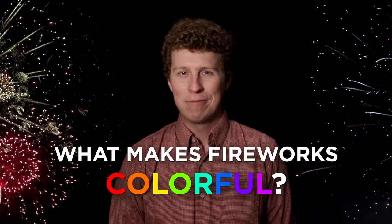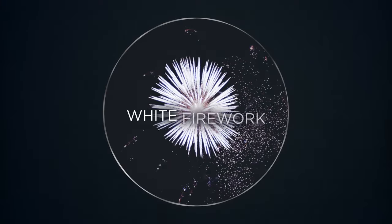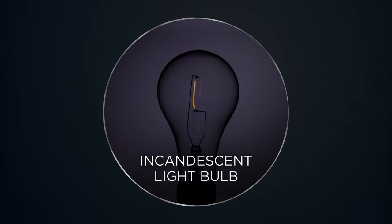What makes fireworks colorful? Good question! Let's start with a simple white firework. This is an example of incandescence — think of an incandescent light bulb.